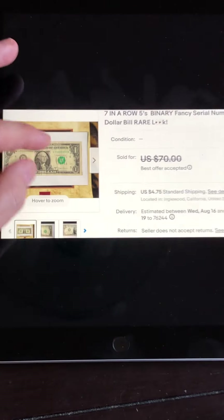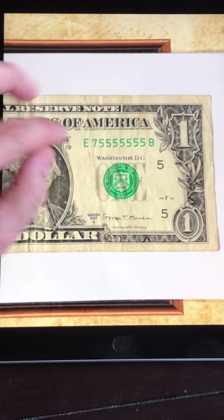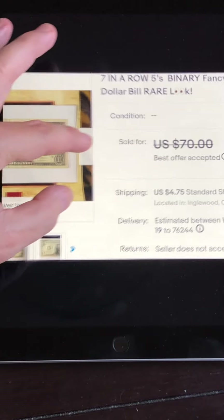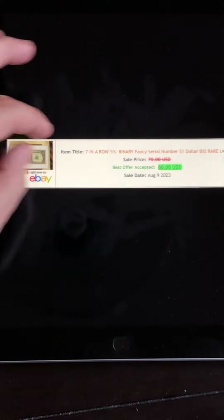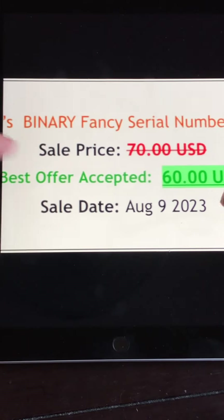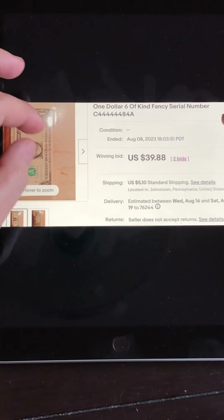This one is a seven-in-a-row fives — trailing fives. Starts with a seven and all the rest are fives. Look at that condition — how many people's hands did that go through? It got so weathered through so many people. I went to 130point.com, and this note with all those fives in that condition managed to sell for $60. That probably would have sold for more if it was in nicer condition.